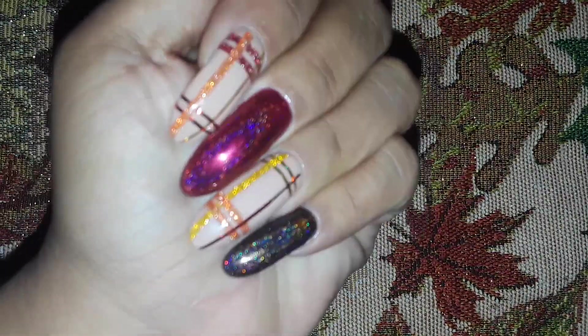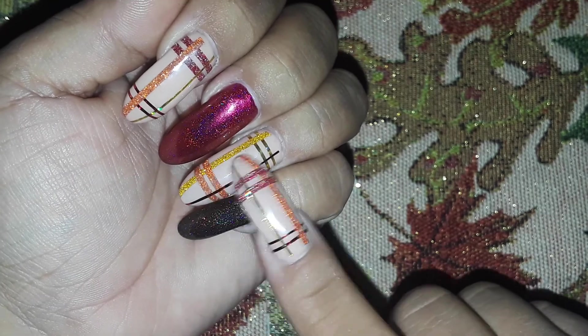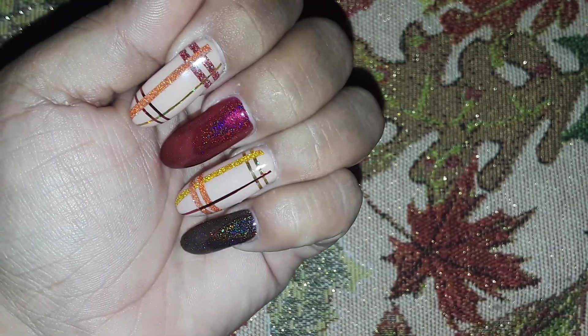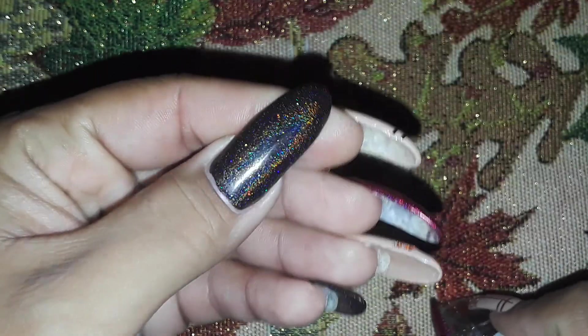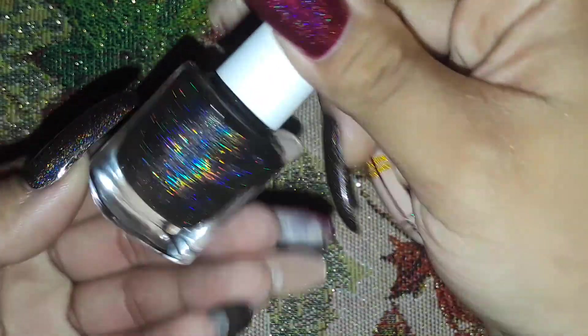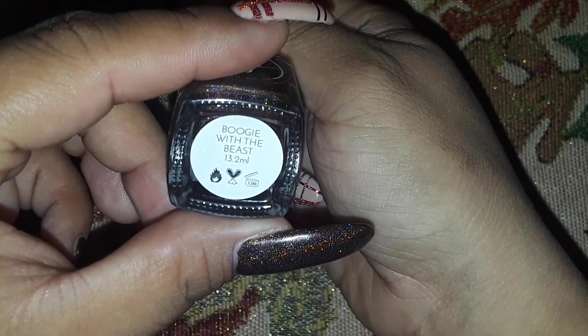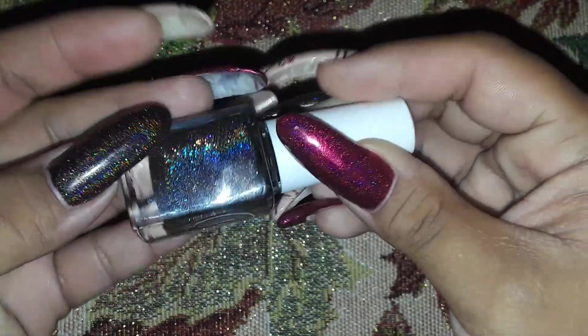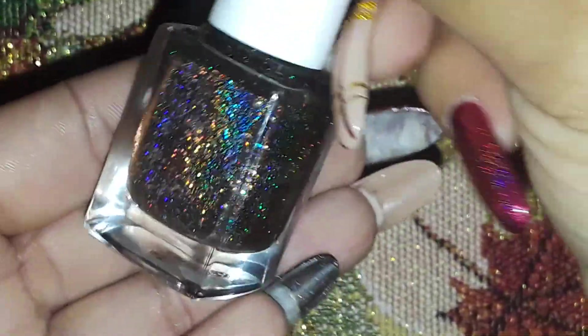This is my Thanksgiving set here — sorry if my cuticles look a little crusty. This design was mainly nail polishes; the only gel polish was this color under my two fingers on both hands. The brown holographic polish I used is from Painted Polish in the color 'Boogie with the Beast' — it's a pretty dark chocolate brown holographic polish.